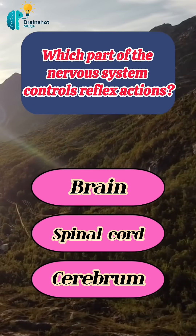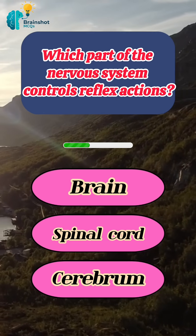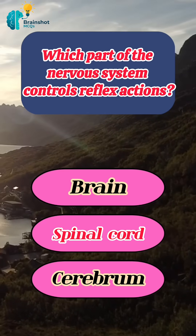Which part of the nervous system controls reflex actions? Correct answer: spinal cord.